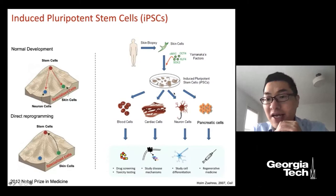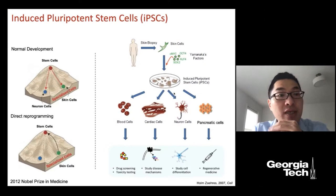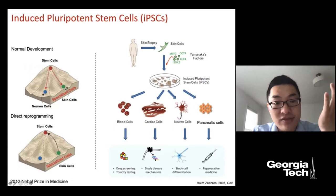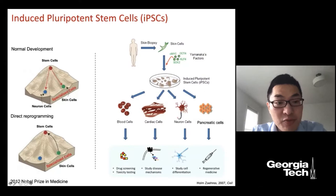First, I want to introduce the type of cells we are working on. These cells are called induced pluripotent stem cells. From a normal human embryo development, we have embryonic stem cells, and these cells have the potential to differentiate into all the somatic cells in our body — such as neuron cells, skin cells, and cardiac muscle cells. The idea that human development can be reversed was introduced by Dr. Shinya Yamanaka in 2006.